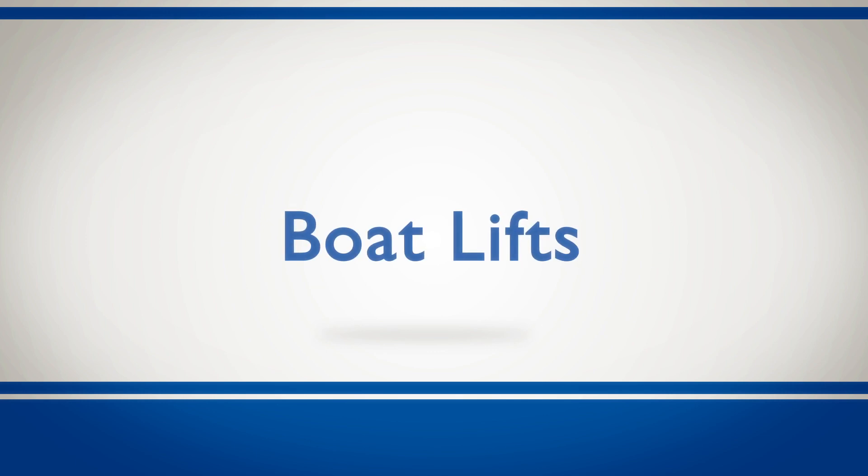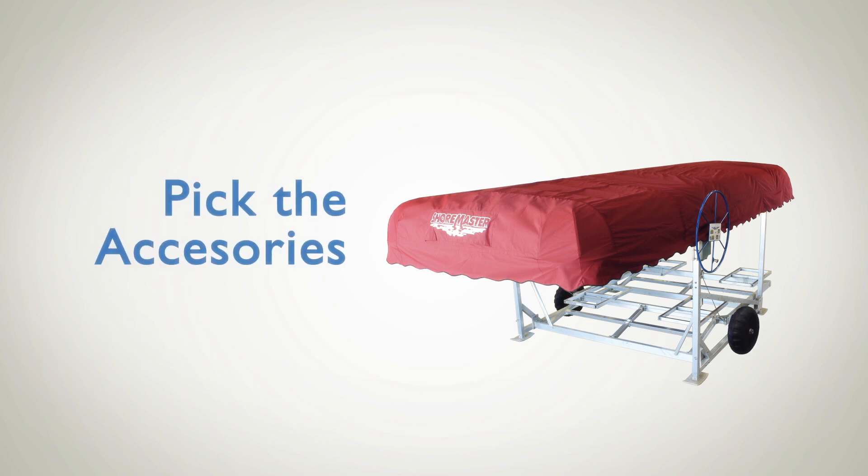Selecting the boat lift that's right for you is simple. Choose the type of lift, select the canopy, and pick the accessories.